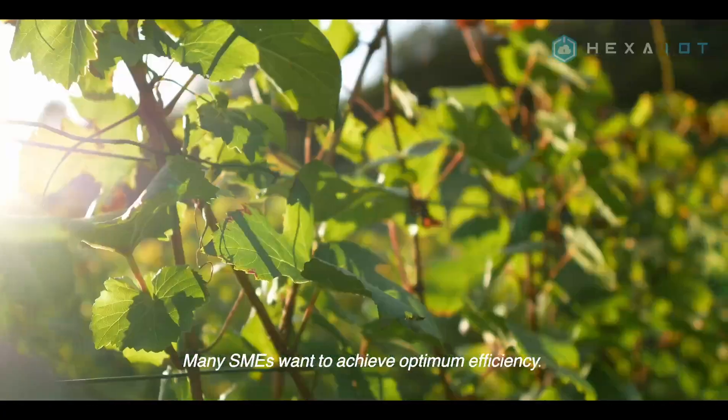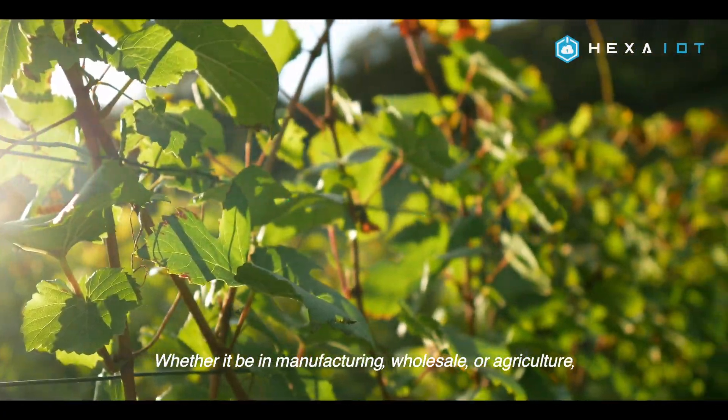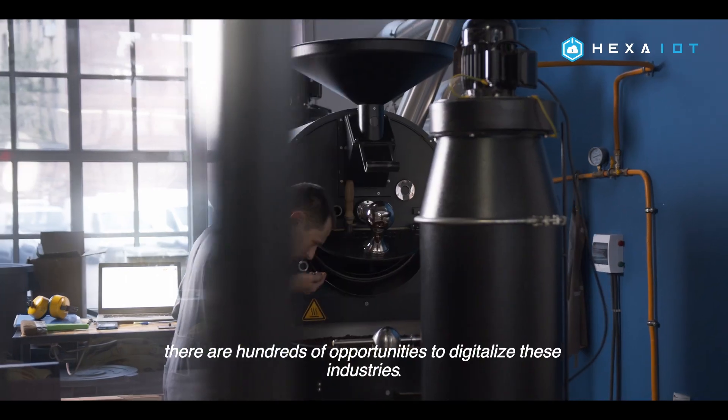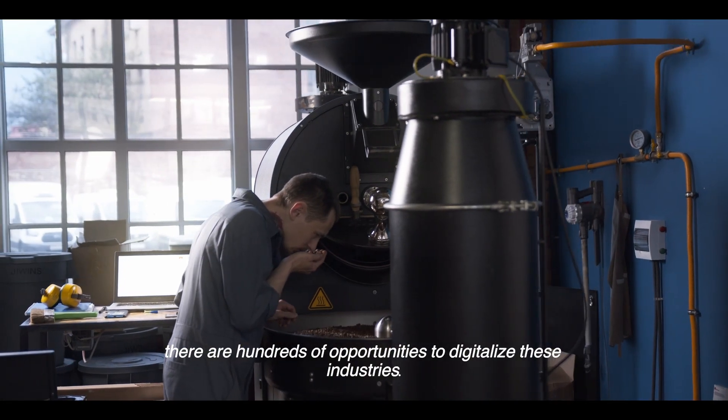Many SMEs want to achieve optimum efficiencies, whether it be in manufacturing, wholesale, or agriculture. There are hundreds of opportunities to digitalize these industries.